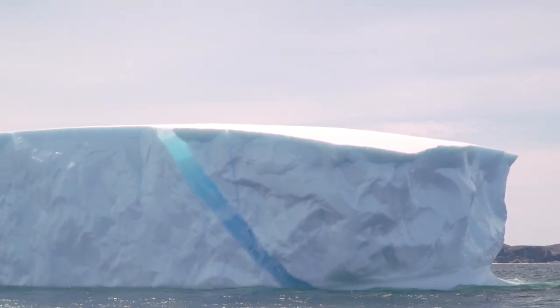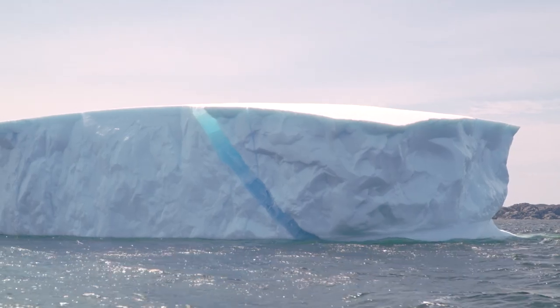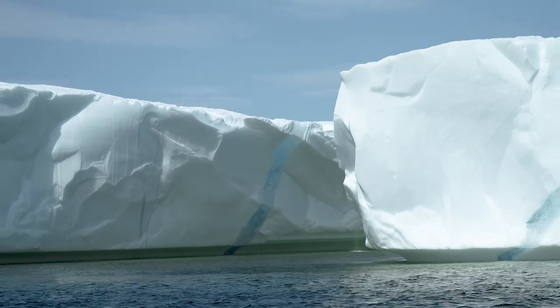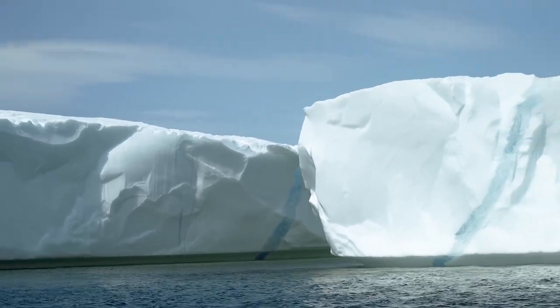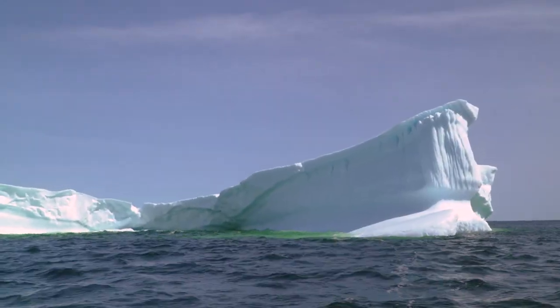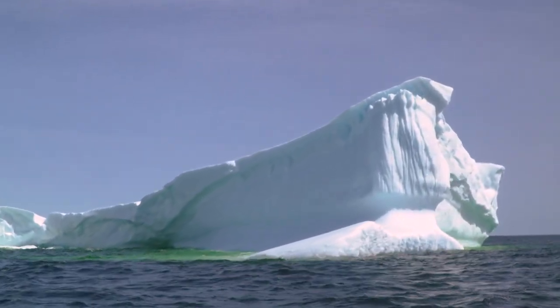The blue streaks are evidence that fresh water has infiltrated cracks in the glacier and have refrozen as clear blue lines. Notice the mesmerizing hues of blue emanating from the iceberg.